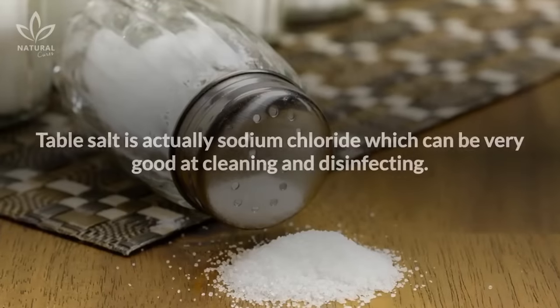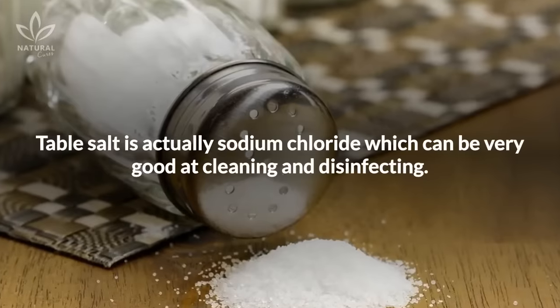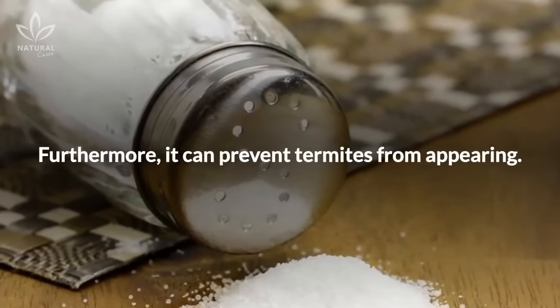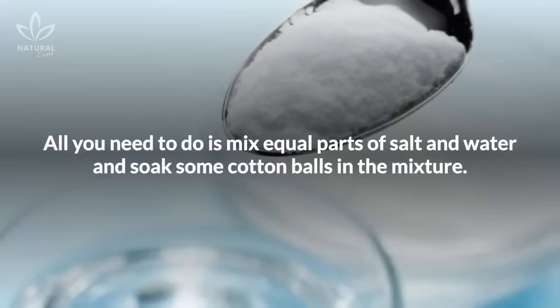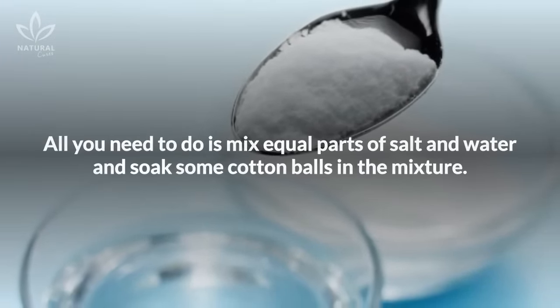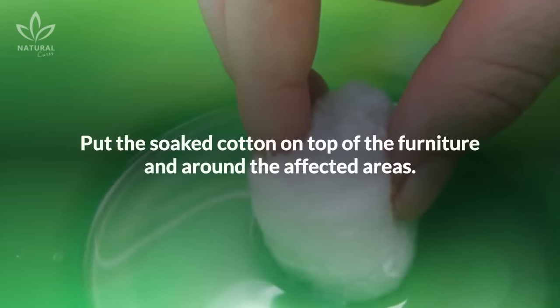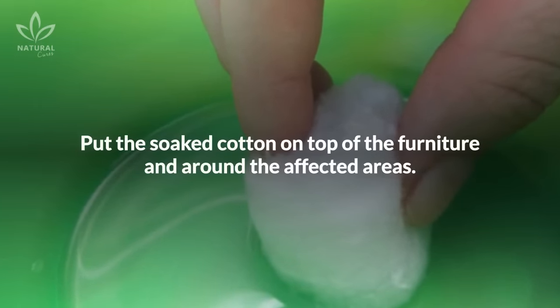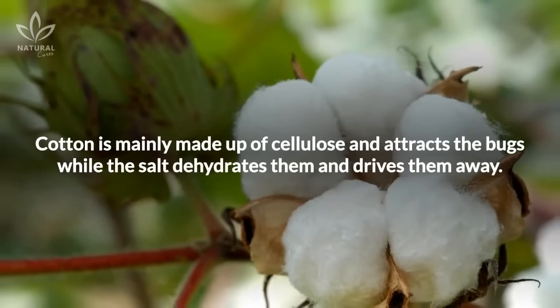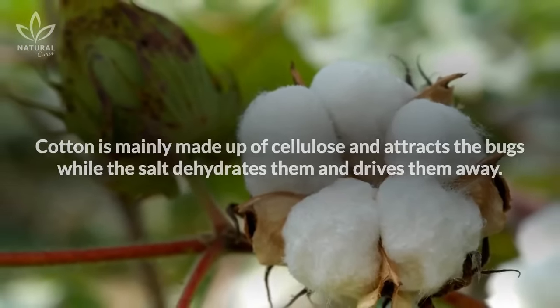Kitchen salt: Table salt is actually sodium chloride, which can be very good at cleaning and disinfecting. Furthermore, it can prevent termites from appearing. All you need to do is mix equal parts of salt and water, and soak some cotton balls in the mixture. Put the soaked cotton on top of the furniture and around the affected areas. Cotton is mainly made up of cellulose and attracts the bugs, while the salt dehydrates them and drives them away.